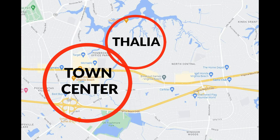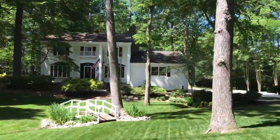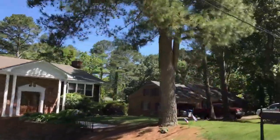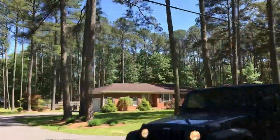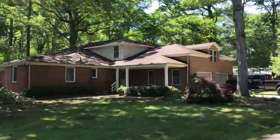Another neighborhood just northeast of Town Center is Thalia, which I love a lot. Houses were built primarily in the 1950s and 60s, ranging from about 1,500 to 3,000-plus square feet depending on where you are in the neighborhood. Near the water, you're looking at close to a million dollars and over. It's a very unique neighborhood compared to others close to Town Center.